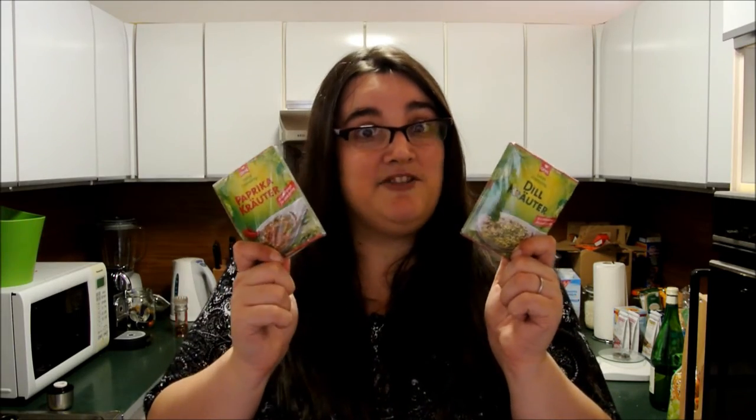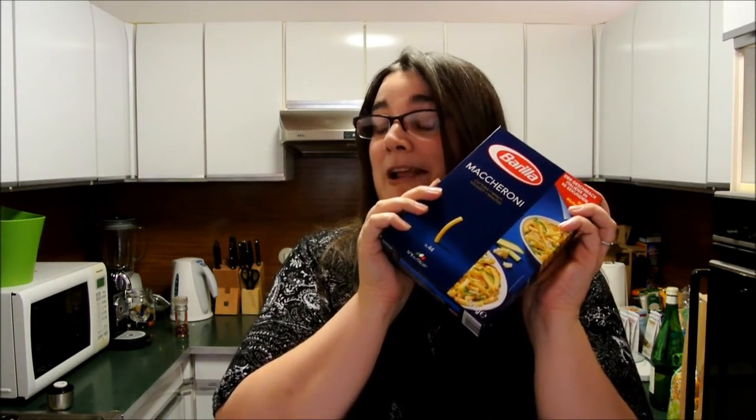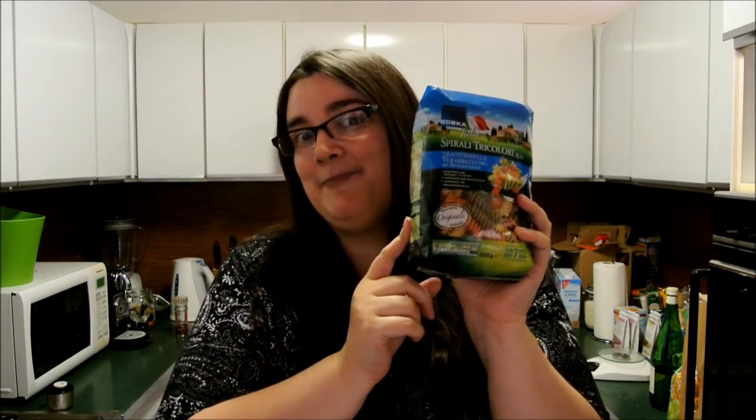Red pesto. Salad dressings — these are for my boyfriend. You mix them with water; you can put oil in them as well, but he just mixes them with water because he takes them to work, so he can take his salad dry and put his dressing on there. Pasta — some chewy ones. More pasta. Macaroni. More pasta — this one's spirally and different colours. We don't actually eat that much pasta, but we're completely out of pasta and it was on offer, so I thought we'd stock up.